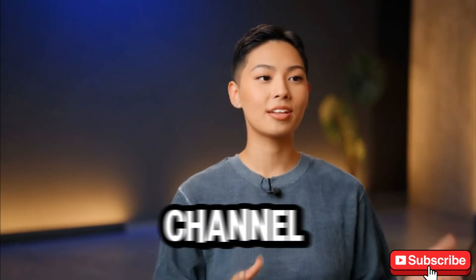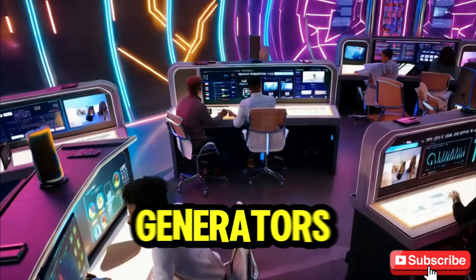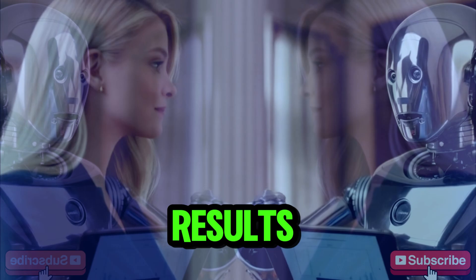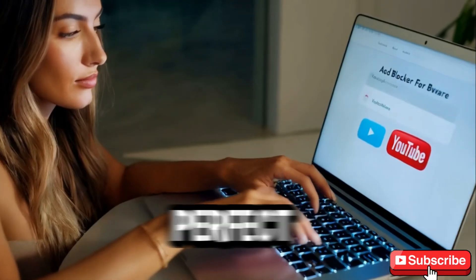Welcome back to our channel. Today we're unveiling the most powerful free AI video generators that will save you time, money, and effort while delivering incredible results. And yes, all of them are absolutely free to use. Let's see which one is perfect for you.